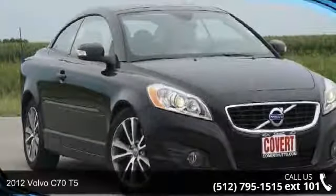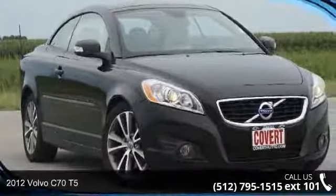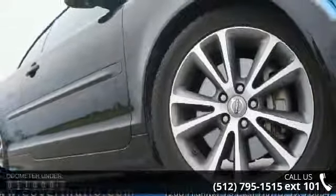Imagine yourself in this 2012 Volvo C70 T5. If you are looking for a first class ride, you have found it.